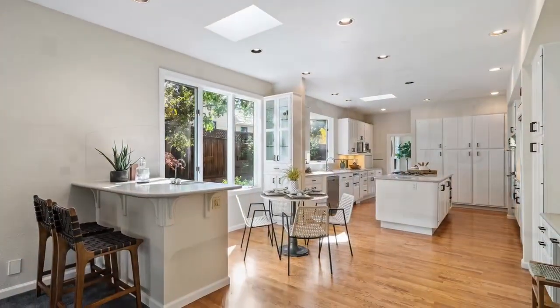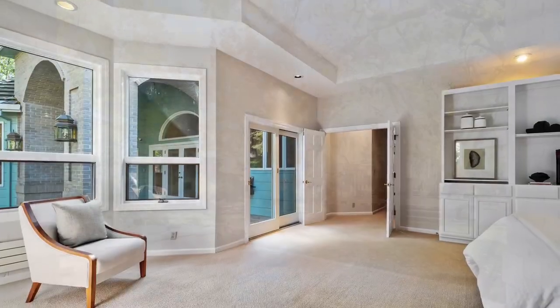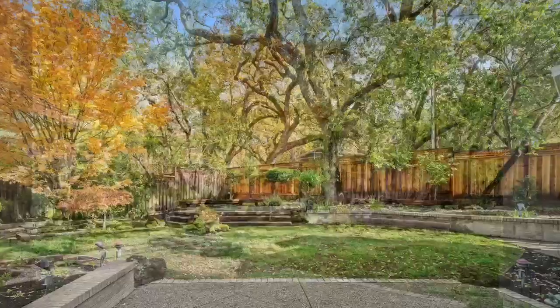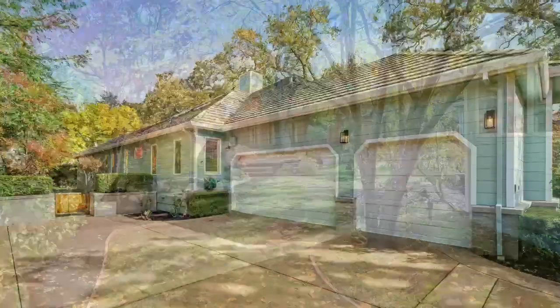The home is a single story with three bedrooms, two and a half baths, an office, and has a great room concept with expansive gourmet kitchen and family room. The light, bright, and white kitchen has an abundant amount of cabinetry and a large center island.